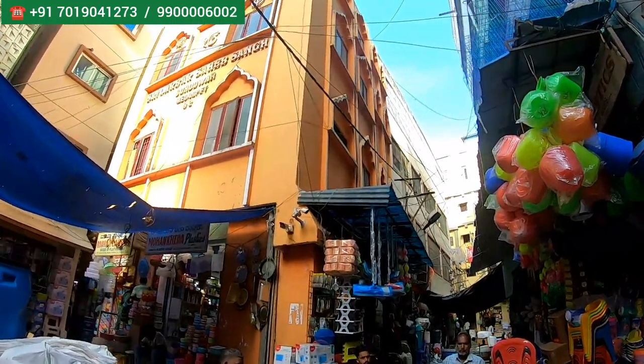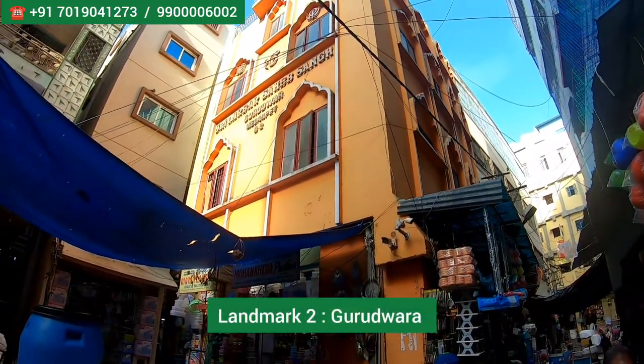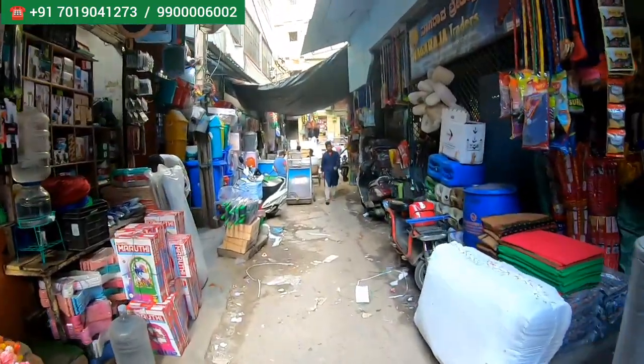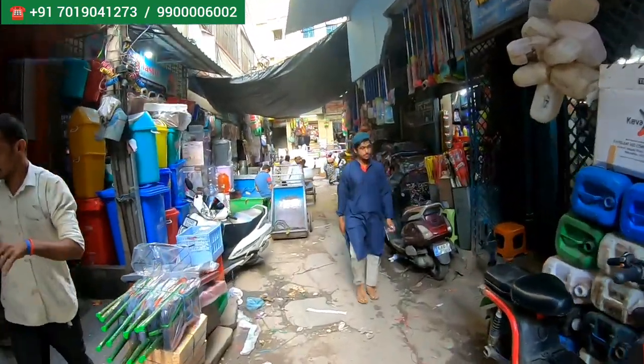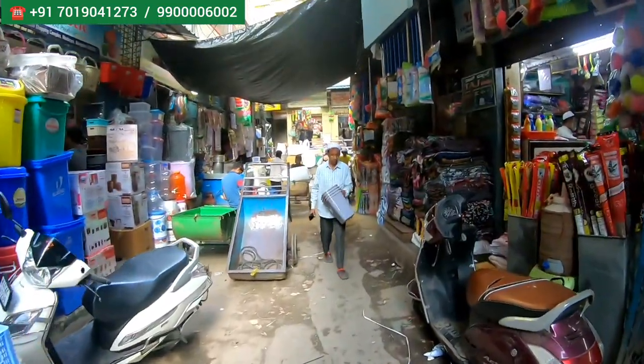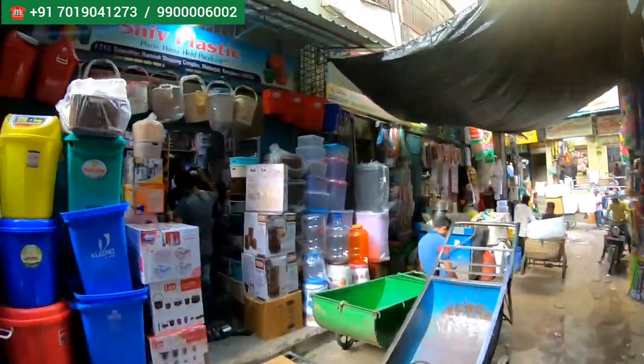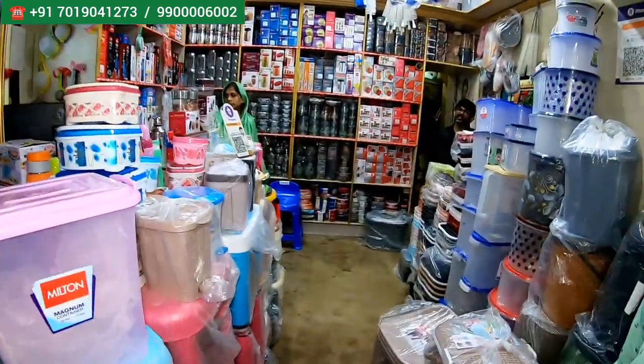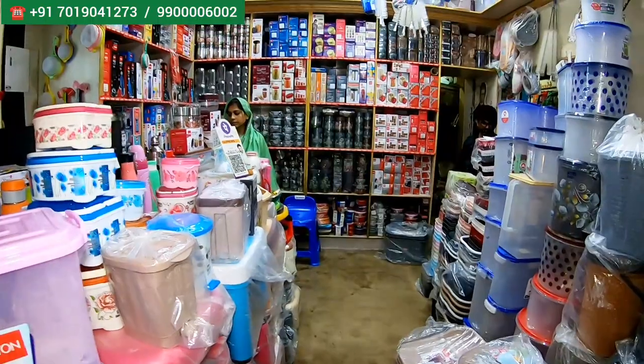A little bit further, you can just check the final landmark — Bhutwara. When you come a little bit further, his outlet is going to come. His outlet name is Shiv Plastic, exclusive retail and wholesale outlet of plastic, A to Z plastics you'll get here. This is his outlet — Shiv Plastic, very very nice outlet.